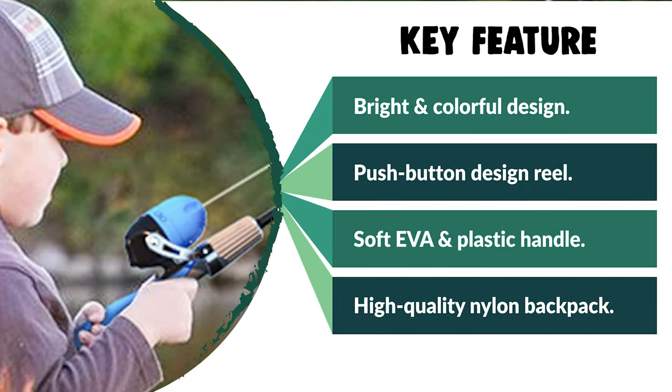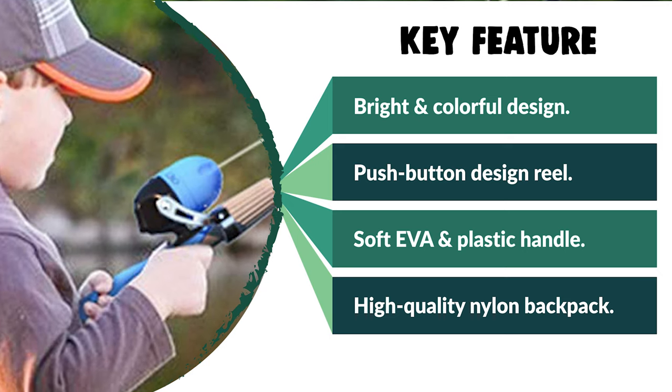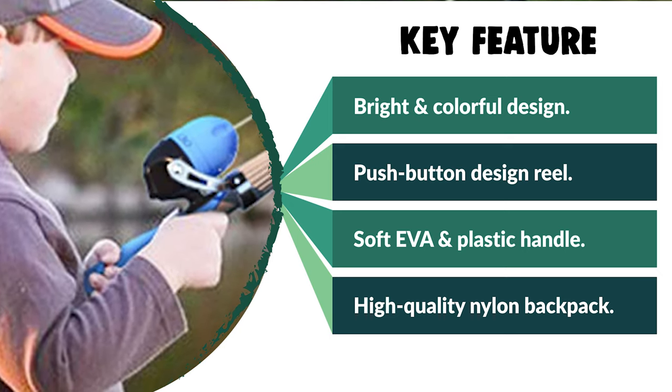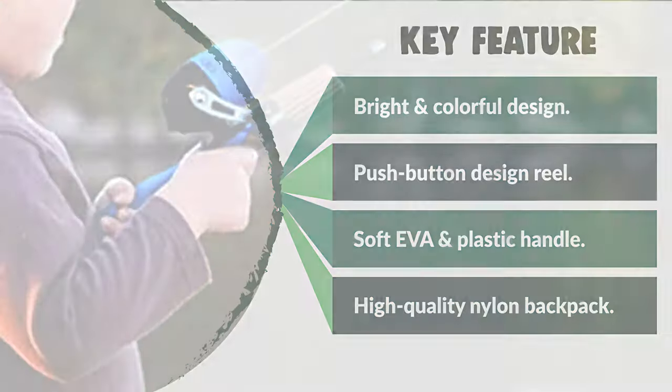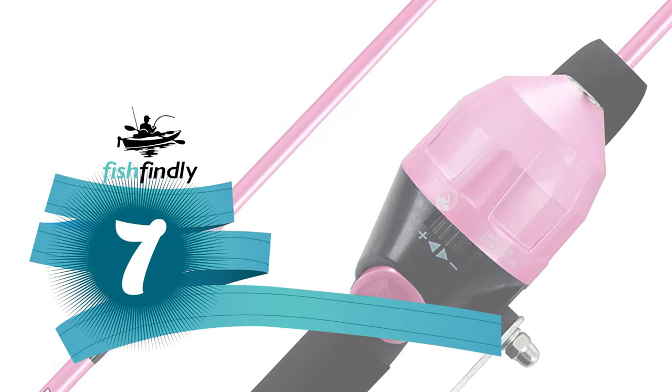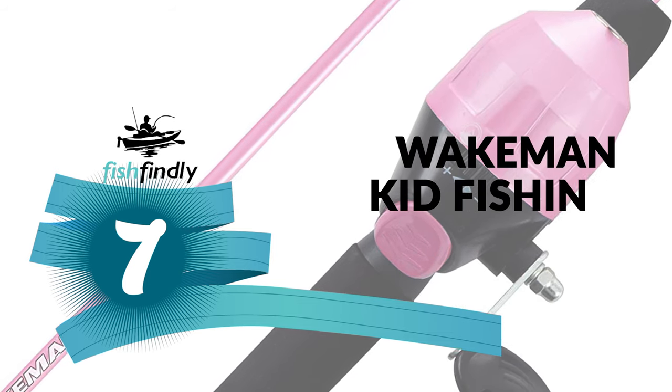It is designed to be simple and easy to use for kids that are just starting out, or for kids who already have experience in fishing. It's a great fishing gift for a birthday. Number seven: the Wakeman Kid Fishing Rod.